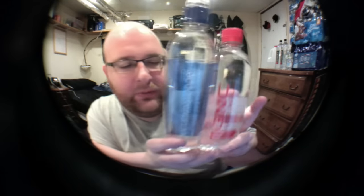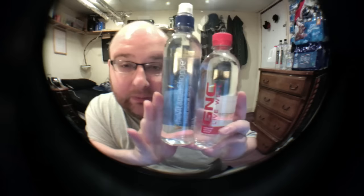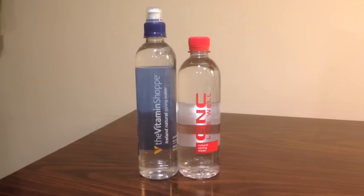Look at these. These are pretty similar bottles, similar shapes, and also similar stores that sell these. Here's an interesting thing: these both advertise as being 500 milliliters, but doesn't this one look a lot bigger? It's so much taller. How are they both 500 milliliters? That's weird.